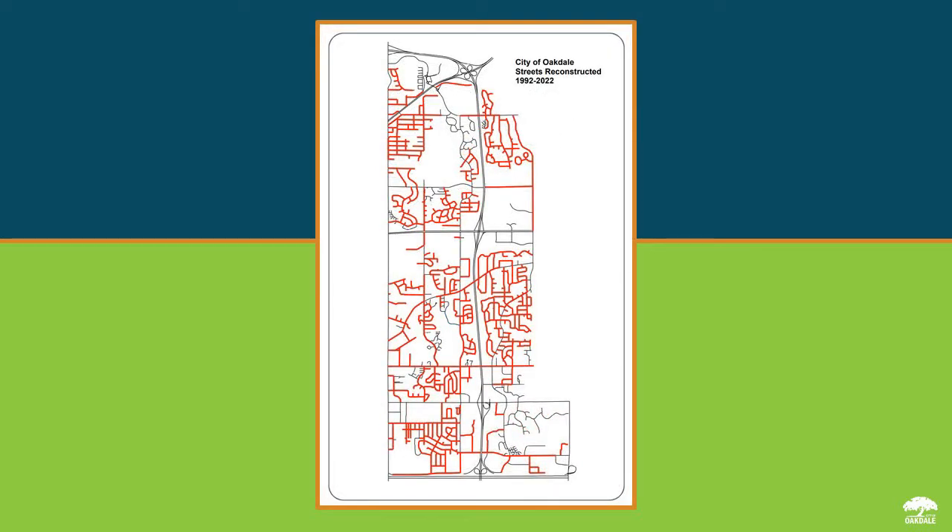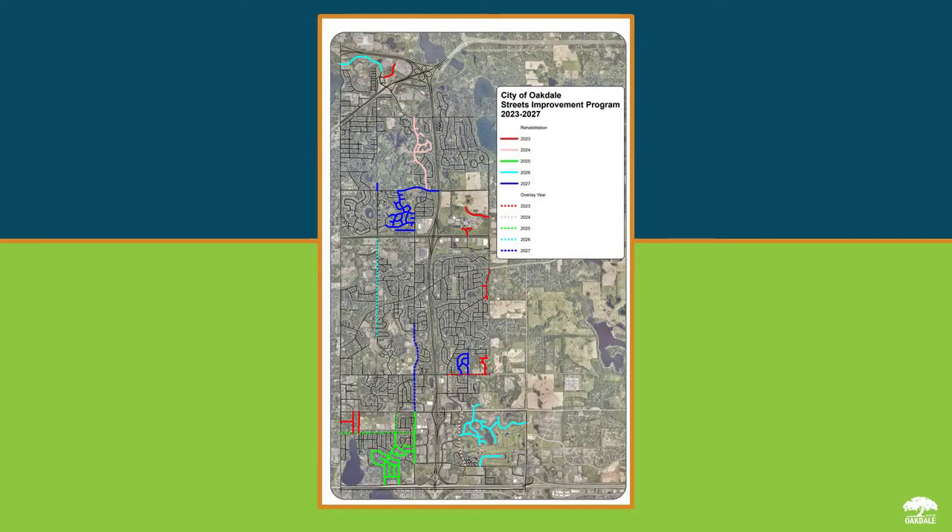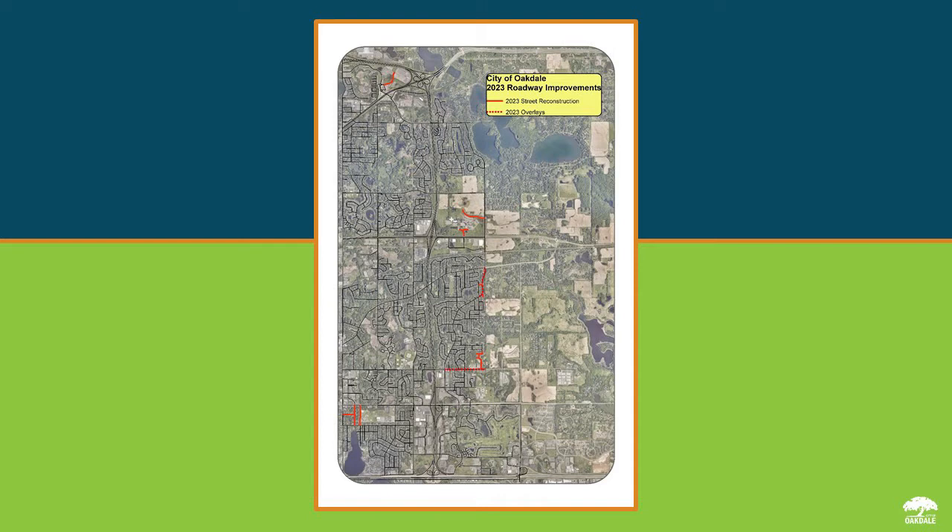The City of Oakdale has an annual street resurfacing program. We have about 90 miles of local streets in our community and we're resurfacing three to four miles a year, so you can see that we're asking our streets to last 25 to 30 years. For 2023, the Heidram area and also the Helmo Bay area are two of five neighborhoods scheduled for resurfacing. I will now turn it over to Todd Blank to talk about a typical project, proposed improvements, and the construction process.